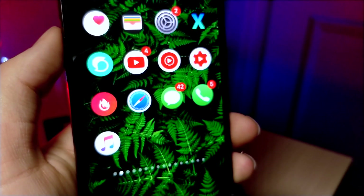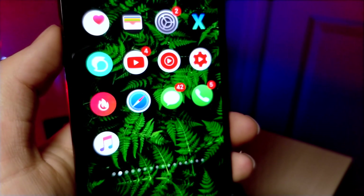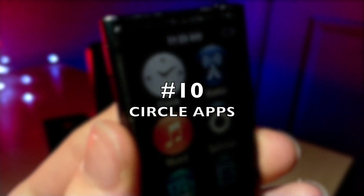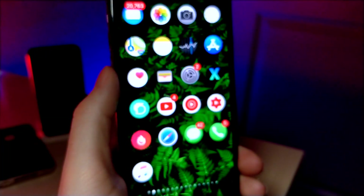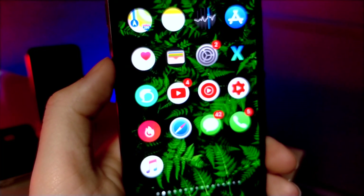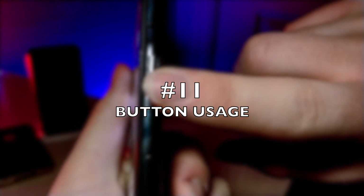Something I would really love to see would be circle application icons. We've seen it on the Apple Watch, on iMacs, and on older iPods. This would be something I think people would really enjoy if it were to come to iOS 13 — it would give just enough of a refresh that people would be okay with it rather than completely redesigning the applications.